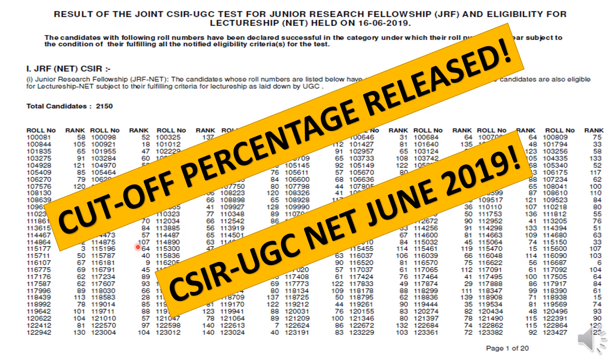So guys, I was waiting for everyone to see what will be cutoff — the cutoff release. The CSIR UGC NET 2019 June cutoff percentage has now been released, along with the exam results.